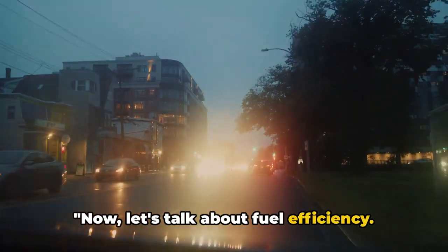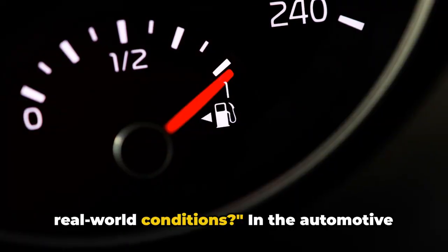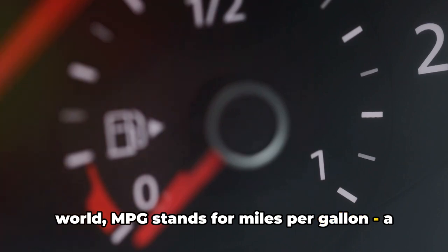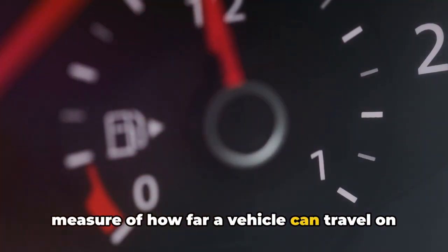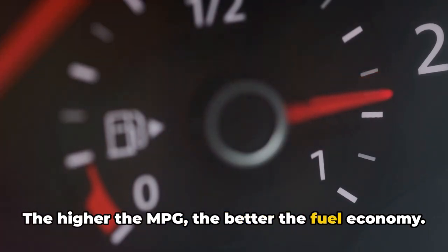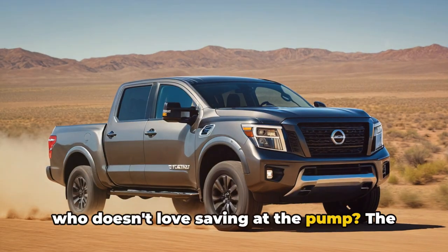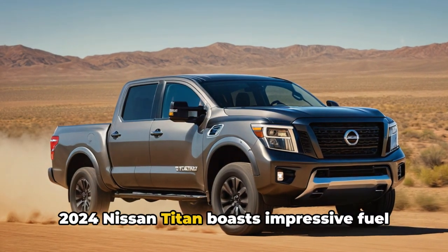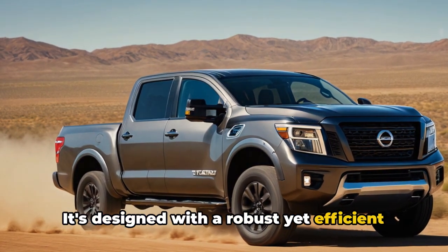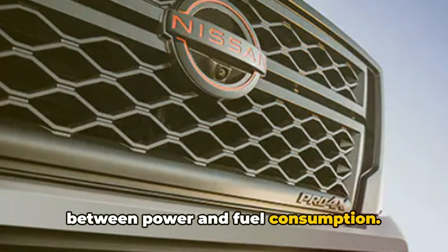Now let's talk about fuel efficiency — how does the 2024 Nissan Titan fare in real-world conditions? MPG stands for miles per gallon, a measure of how far a vehicle can travel on a gallon of fuel. The higher the MPG, the better the fuel economy, and fuel economy matters because who doesn't love saving at the pump? The 2024 Nissan Titan boasts impressive fuel economy for a full-size truck. It's designed with a robust yet efficient V8 engine, achieving a commendable balance between power and fuel consumption.